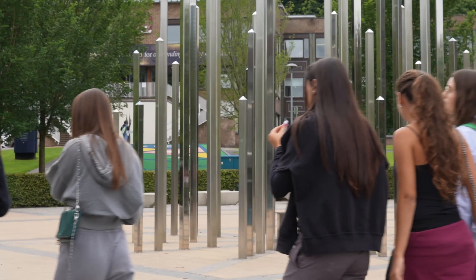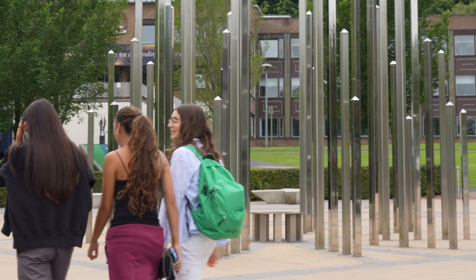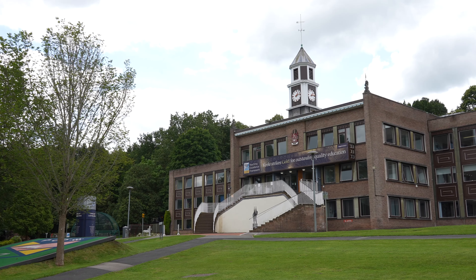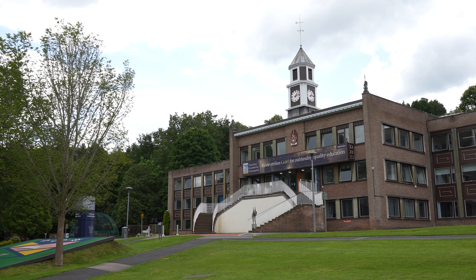We're now here at Keele University, home to over 12,500 students and nestled in 600 acres of the beautiful Staffordshire countryside. Keele University was recently ranked ninth by the QS World Rankings, rating higher than some of the Ivy League universities in America, like Cornell.